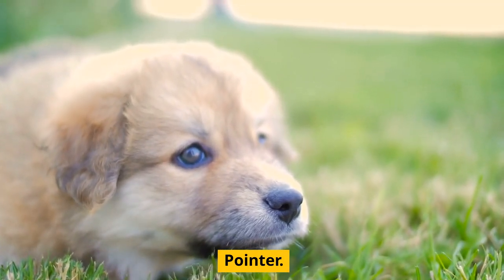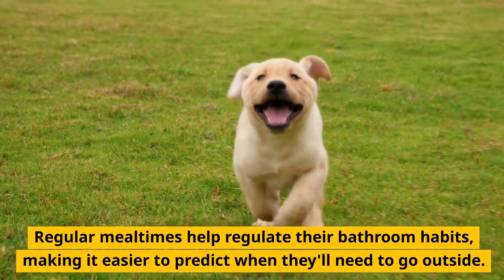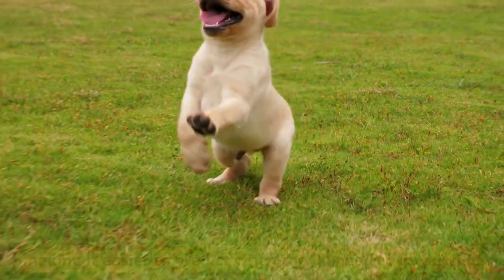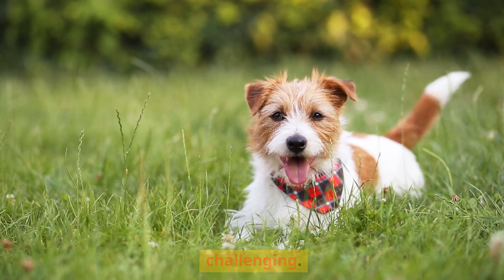Establish a feeding schedule for your German Shorthaired Pointer. Regular mealtimes help regulate their bathroom habits, making it easier to predict when they'll need to go outside. Avoid free feeding, as it can make potty training more challenging.